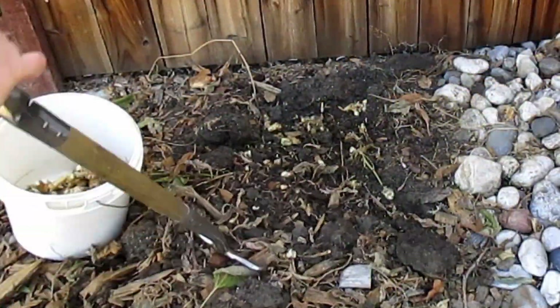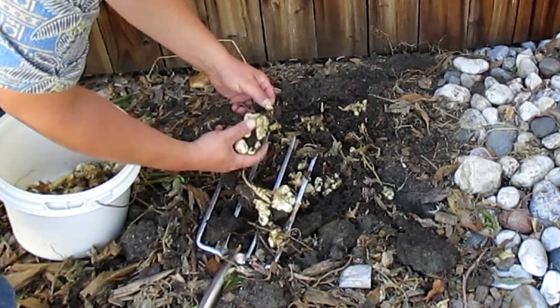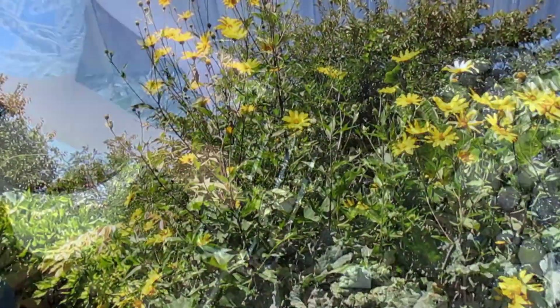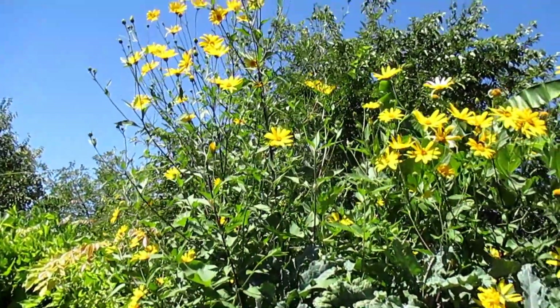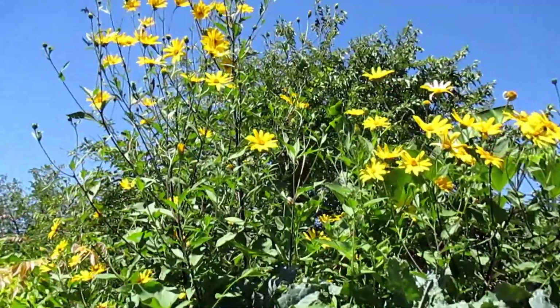The edible part of the plant, the tuber, is harvested later in the season after the flowers die back. Those can be cooked and prepared like potatoes, eaten raw sliced thin and put on salads, or prepared in soups — there are many different other applications. In Germany, they actually grow these and produce a brandy out of them.